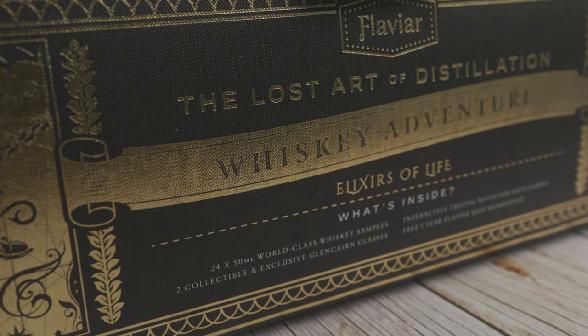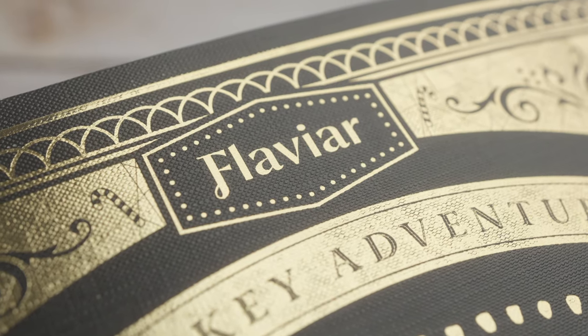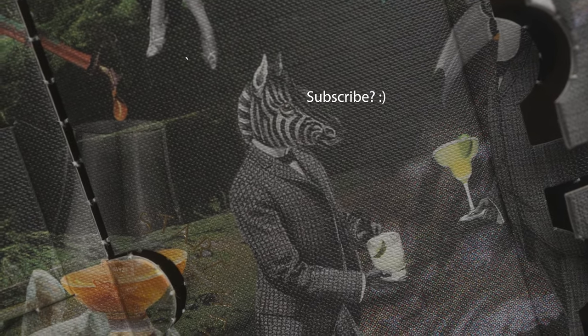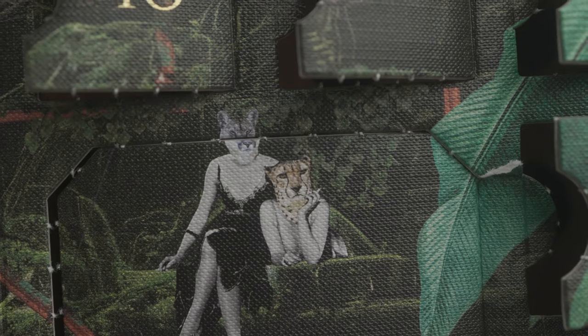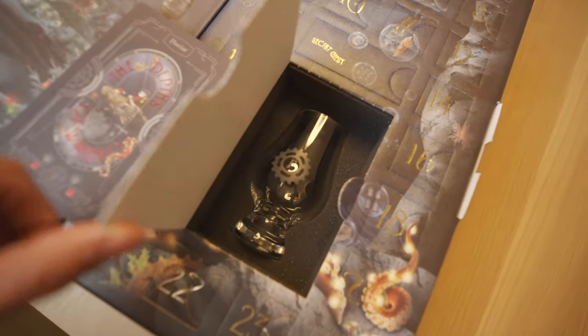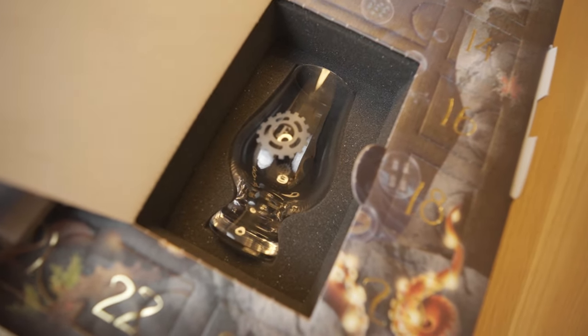The box of the Elixirs of Life is a nice box — it's big, it's sturdy, it's cardboard. It's got a cool dark gold Aztecian theme with artwork featuring a lot of humanoid animals. It's a unique style; some people will love it, some will hate it. It is a big one, so it will be on your countertop and draw some eyeballs. The 24 windows holding the whiskey vials all pop open quite nicely, though the middle one with the two Glencairn glasses was a little harder to pry open. The only downside is the interior — just a couple of sheets of cardboard holding the vials, which is a step down from the styrofoam in last year's calendar and the other two boxes.